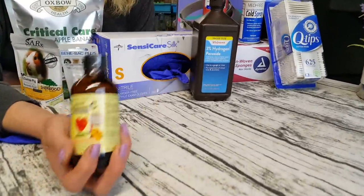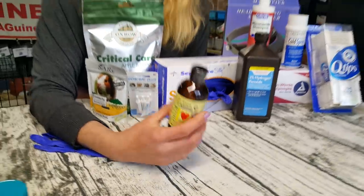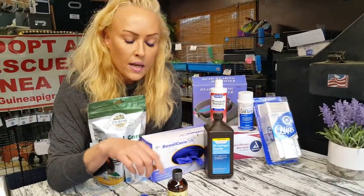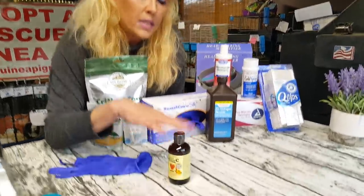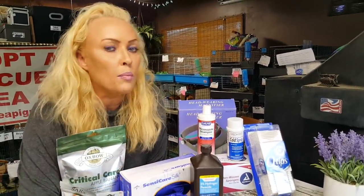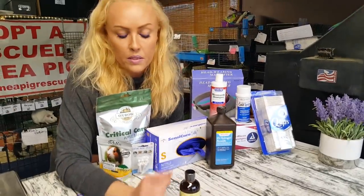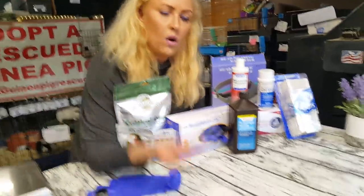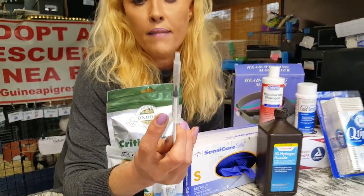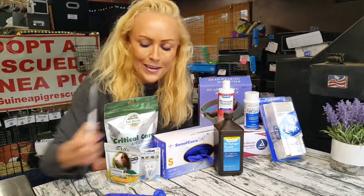Vitamin C — I love using it when I do medication, because sometimes the medication doesn't taste good, so I'll give them a little vitamin C alongside it. When an animal is sick, not thriving, not eating right, you always want to do vitamin C. We don't give a daily vitamin C supplement — only when they're sick or not feeling good. If they're eating normally, a high-vitamin-C diet is fine. The dose is about 1ml per day; you can break it up into two. They love the taste — it's like a treat.